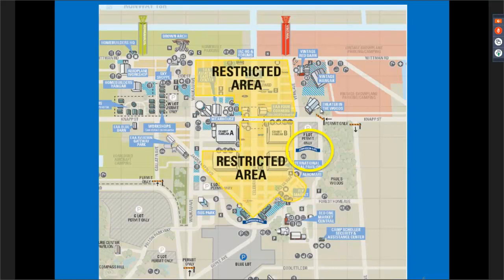Once you come through the admission gate, you'll see Vern Avenue running east and west. You can walk along Vern Road and once you reach Knapp Street near the Theater in the Woods intersection, you're welcome to take Knapp Street up to the Blue Barn or take Vern all the way up to the flight line. Knapp Street is not included in the restricted area, although it does split the two restricted areas in half, so you should have no issues navigating through.